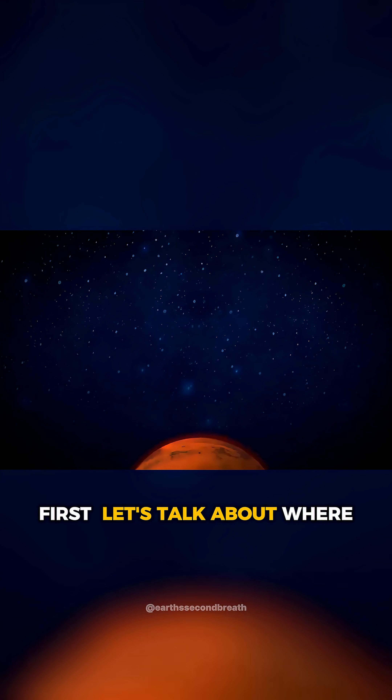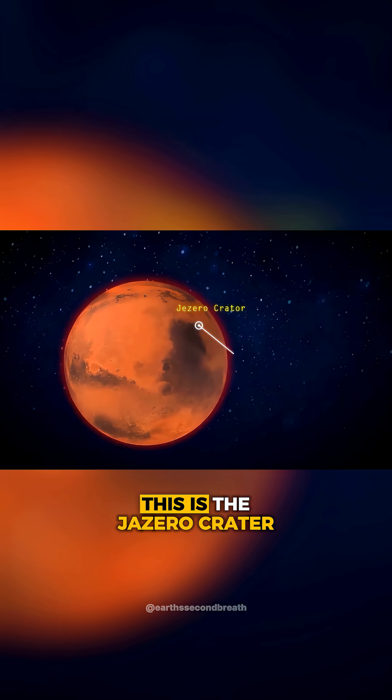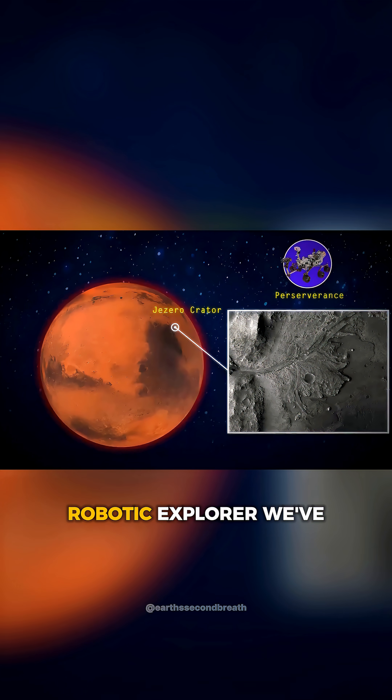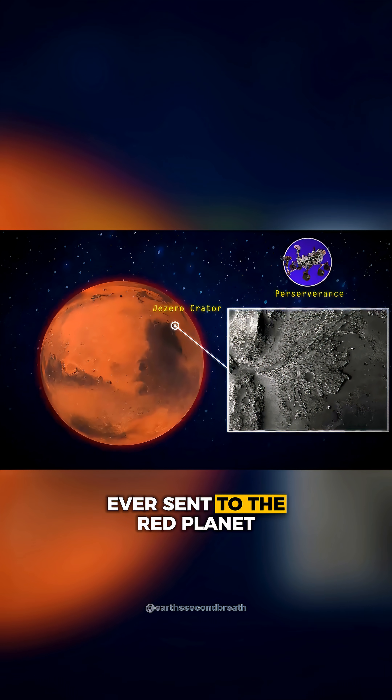First, let's talk about where on Mars the alien rock was found. This is the Jezero Crater, the landing site for NASA's Perseverance rover — the most advanced robotic explorer we've ever sent to the Red Planet.